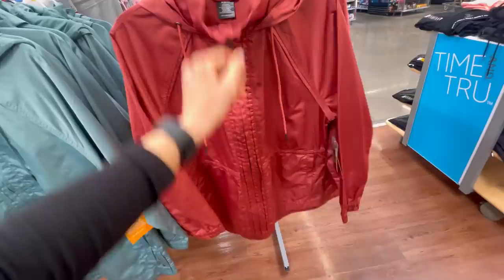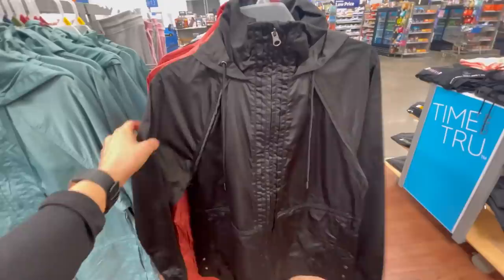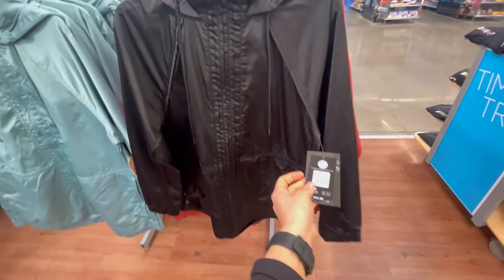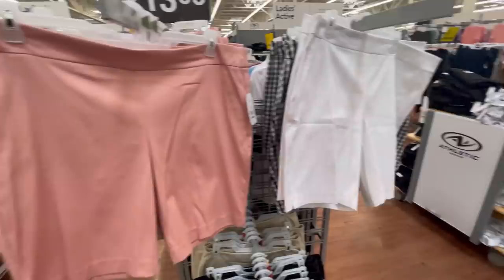I almost purchased this jacket last time I was here shopping — I think it is so cute. It has a hood, it cinches at the waist, and it comes in a pretty turquoise color, black, and I was planning on getting the orange. It's a great windbreaker — it has a gather at the wrist, and if it starts to rain in the spring you'll be all set. These are by Via and they're $25.98.